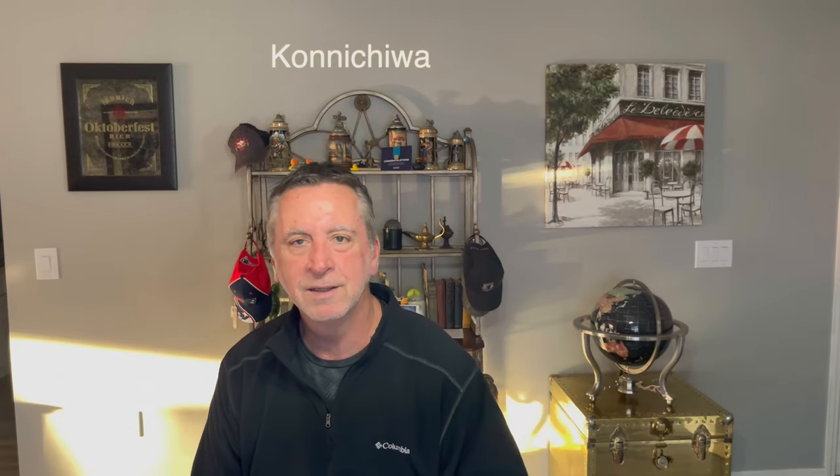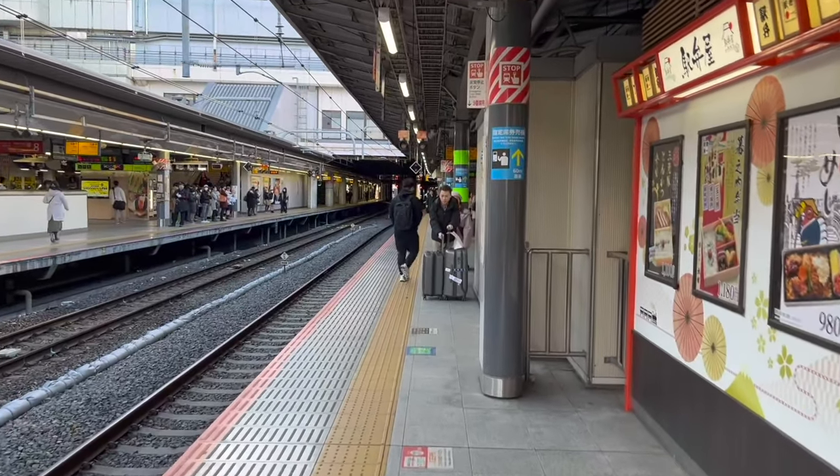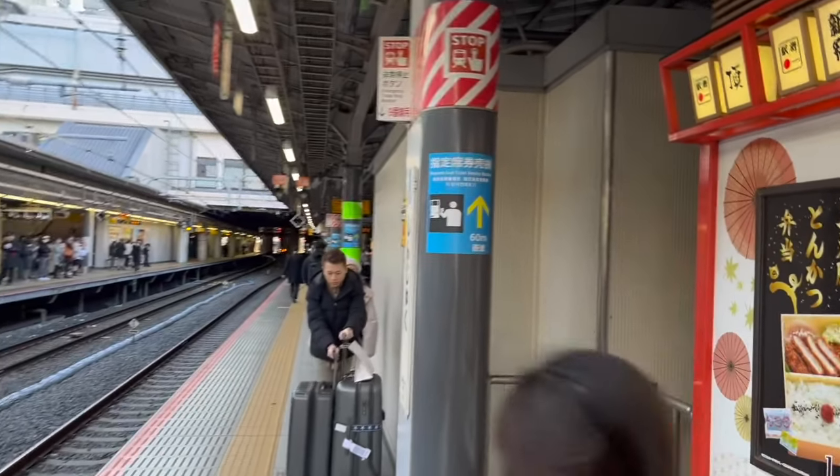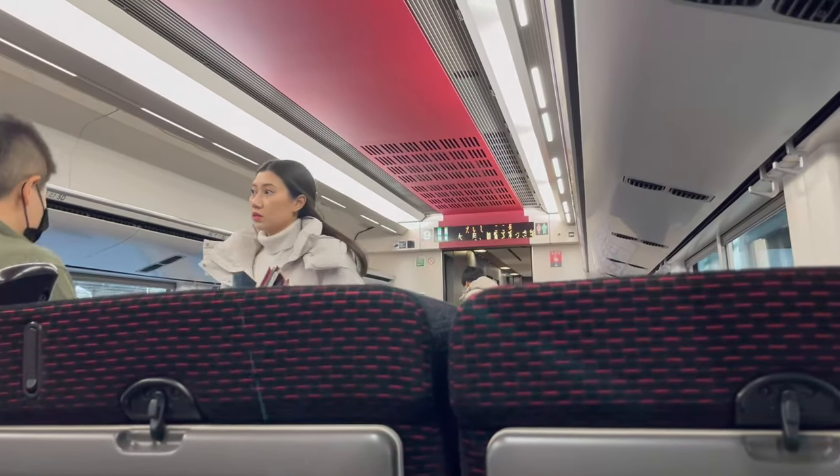Hey, hello, hi everybody! It's Rick, welcome back to Rick's Trip Channel. I just came back from my nine days in Japan, and one of the trips that I took was fantastic. I went from Shinjuku train station to Mount Fuji and Lake Kawaguchi — it was a great adventure.